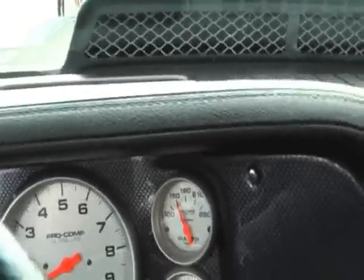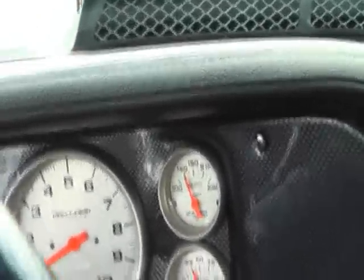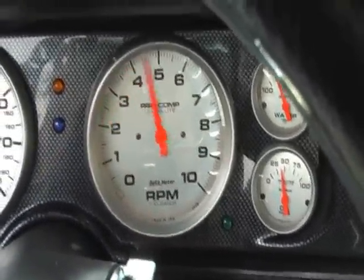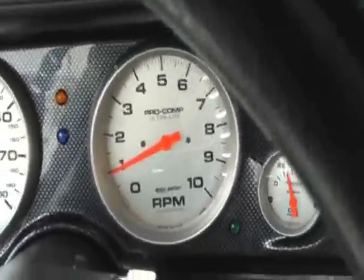These engines are great — terrific for everyday driving. But when you want to go, these things will flat fly. Great sounding Camaro.